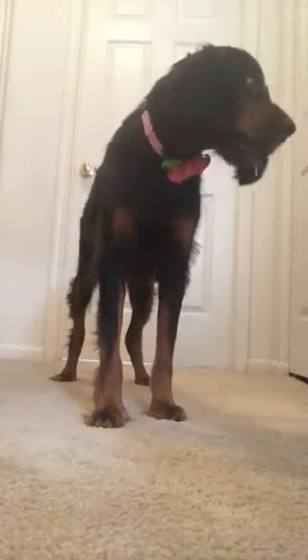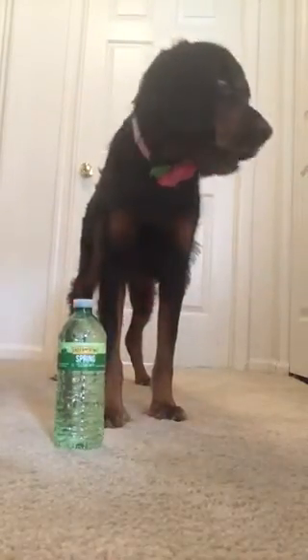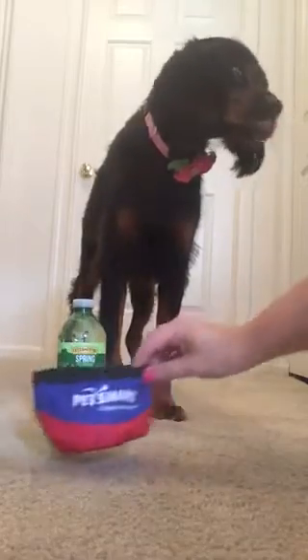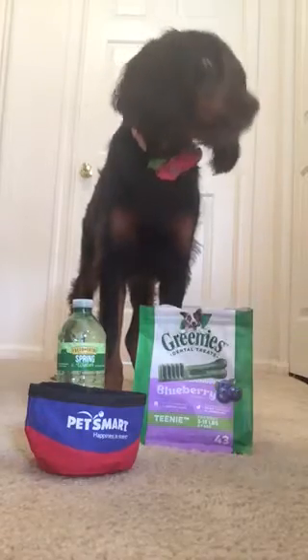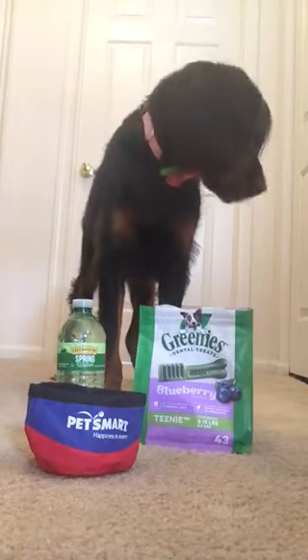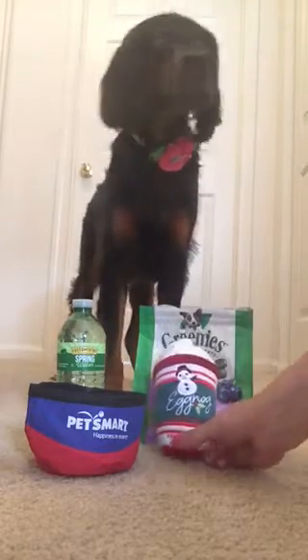The first thing Bella keeps in her purse is her spring water from Fresh Thyme, her collapsible travel bowl from Putt Smart, her blueberry greenies, and in case it's a little chilly, her puppuccino.